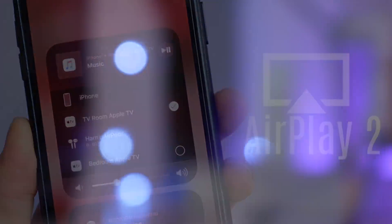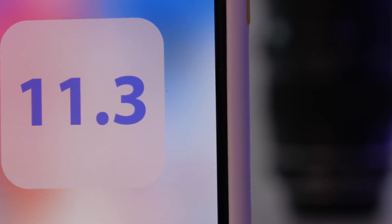Now, AirPlay 2 did show up in 11.3, but then it was taken away, and now it's back in 11.4, and it is definitely here to stay. It has shown through several betas, so we're excited for that.